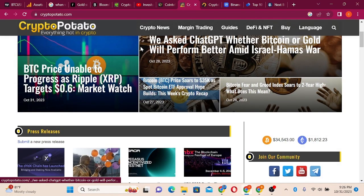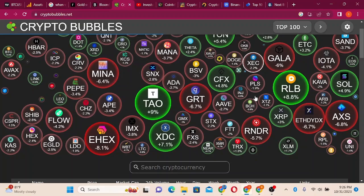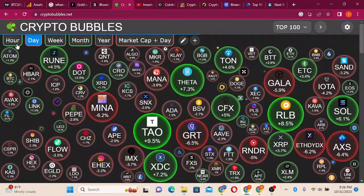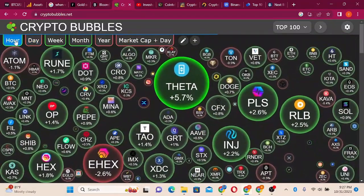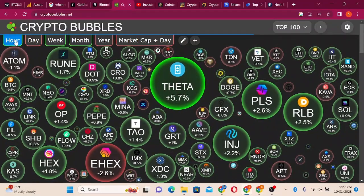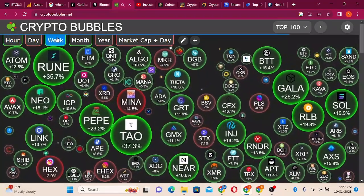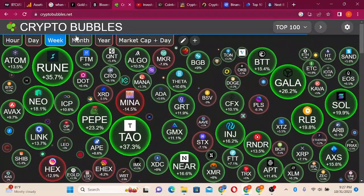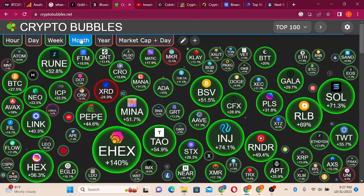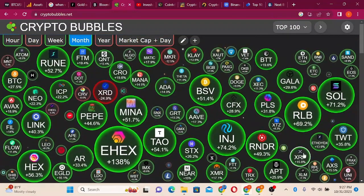Let's look at CryptoBubbles and see what is going on. The market is a bit dull as people are taking profit, but I think it will bounce back — that is normal. On the hourly chart, Theta, Injective, TAO, and GRT are gaining. On the weekly view, Gala is up 26% and SOS is up 19%. Looking at the monthly chart, XRP has done 15% — solid numbers.